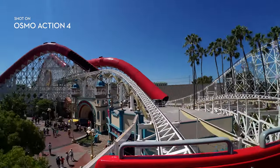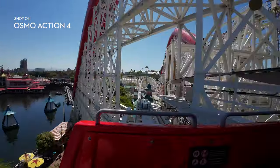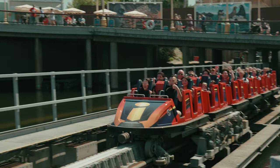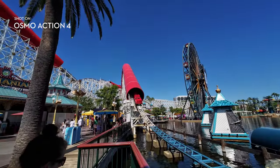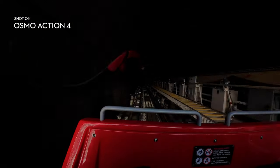Roller coasters — they're thrilling. But most important of all, they make great POV videos. And unlike firework videos shot on a smartphone, this actually has some rewatchability. I really like the quick but also smooth and gradual exposure change every time we enter and exit a dark tunnel. It's fast, it's reactive, and dare I say incredible?